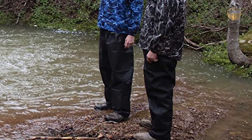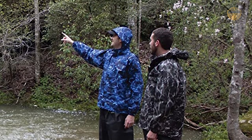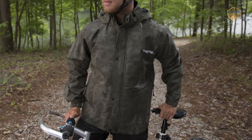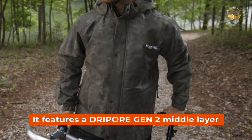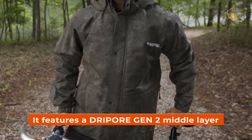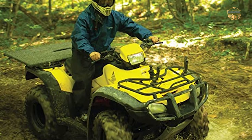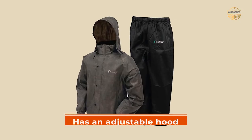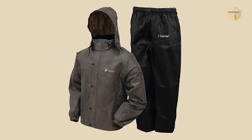Most Popular: Frog Togs Men's Classic All-Sport Waterproof Breathable Rain Suit. The Frog Togs Men's Classic All-Sport Waterproof Breathable Rain Suit is designed with Frog Togs' exclusive polypropylene non-woven fabric blend. This material is highly resistant to water, wind, and dirt. It features a GEN2 middle layer that makes the suit waterproof, wind-resistant, and breathable all day long. You will never experience any discomfort while wearing it. The jacket has an adjustable hood that can be retracted when not needed.